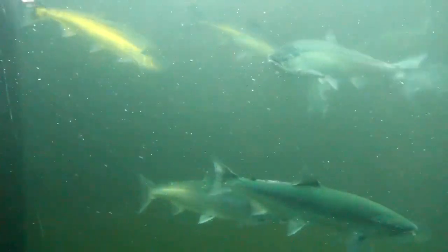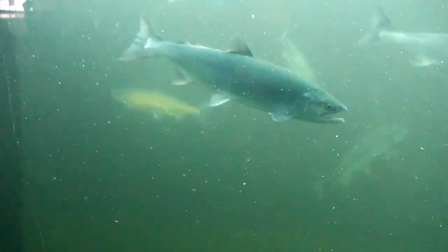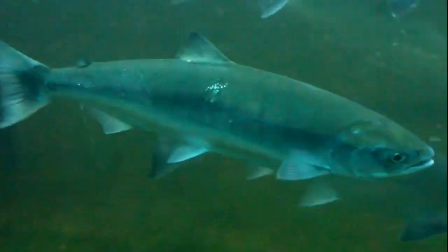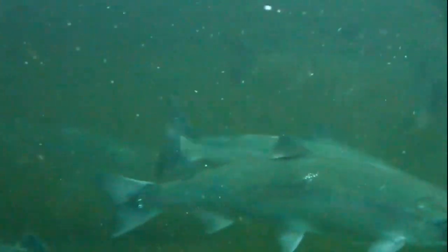While in freshwater, juvenile sockeye salmon mainly feed on zooplankton and insects. Many predators like large fish and birds feed on juvenile salmon. In the ocean, predators like sharks and marine mammals prey on adult salmon.